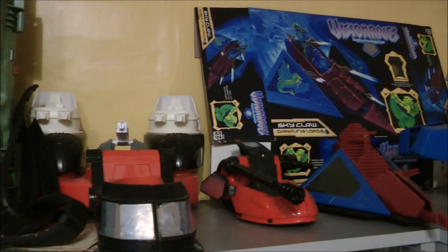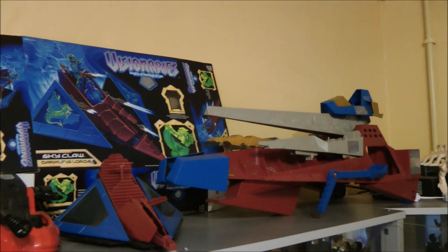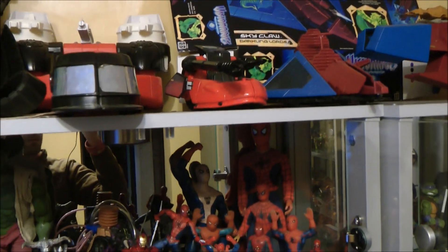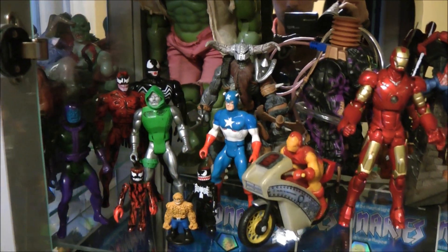One of our favourite lines from the 80s was the Visionaries, which is how we begin the next cupboard. Panning over their vehicles, we move down towards our first superhero shelf, where you'll see our Spider-Man display, along with Mega, Secret Wars, and other figures.